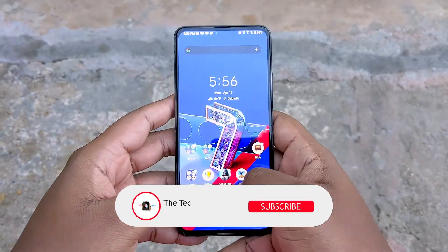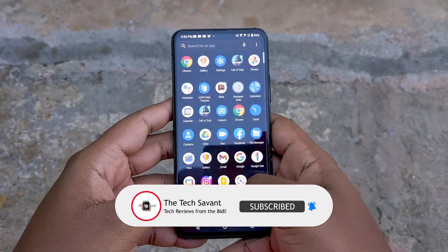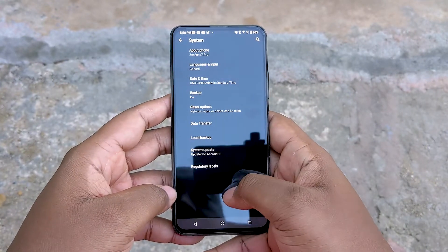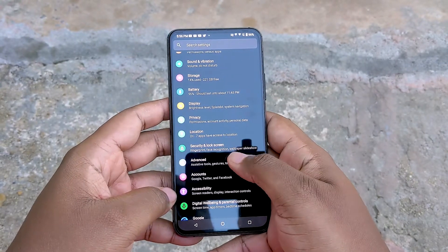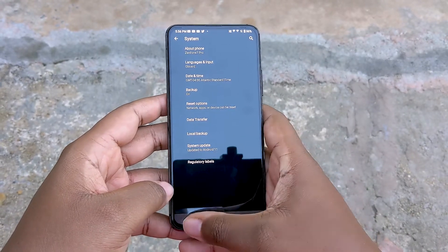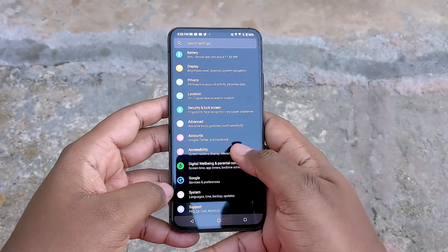Next up is performance, and I must say I'm a big fan of the ZenUI here since it's super close to stock Android. As a lover of stock Android, this feels right at home for me. Ease of navigation is key and Asus has nailed it here. Even in the settings, most of the phone's customization features are neatly tucked away in sub-menus — clean and effective.